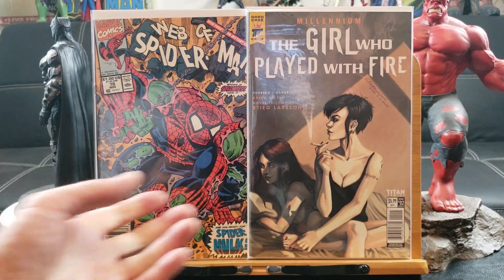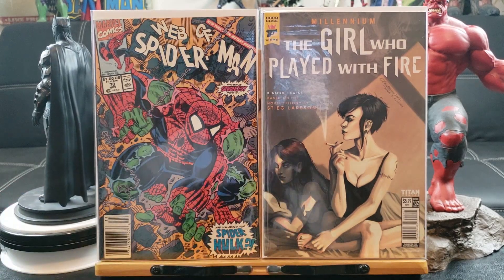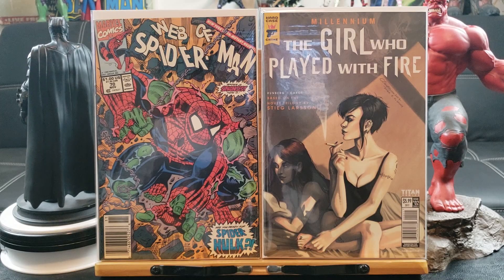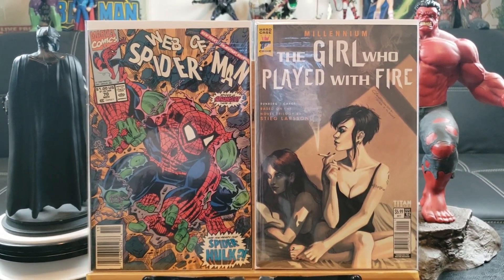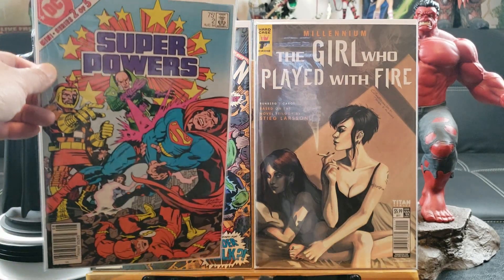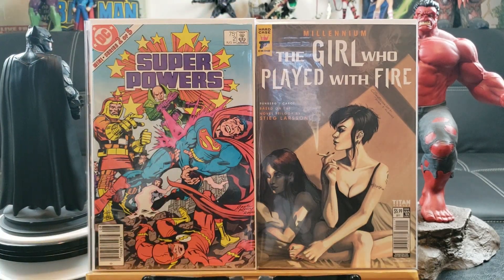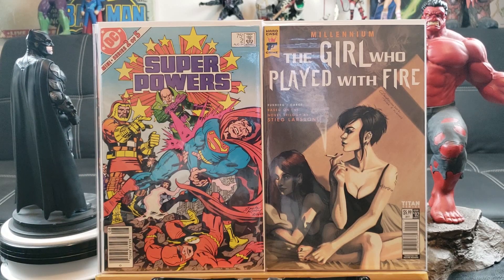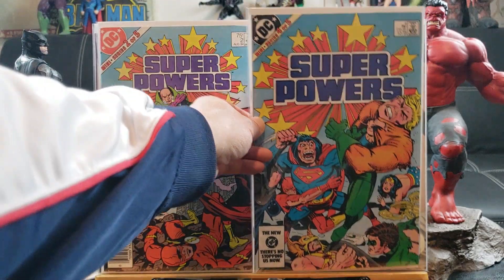The Girl Who Played with Fire — with the dragon tattoo and all that stuff, that's the first part of that series. Never heard of Hard Case Crime Studio but it's definitely a low-key comic to have. Superpowers number two — Lex Luthor's classic costume with Jack Kirby art right off the bat, unless somebody's copying the style. Here's number four.